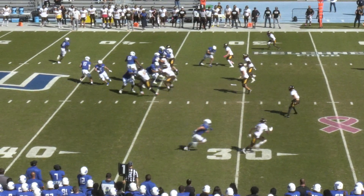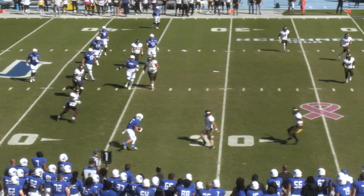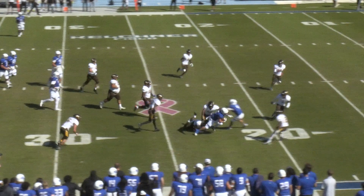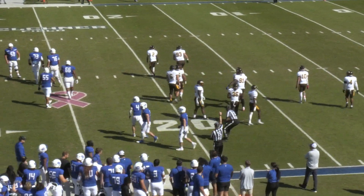Donovan Woods is in the game. He goes in motion and the flip back comes to Gunner White. He makes the catch, makes a nice move — 30, 25 — and down to the 20 yard line goes Gunner White. That'll be a gain of 14 yards.